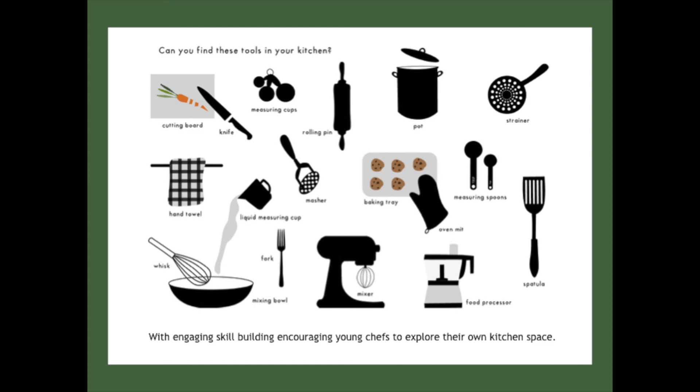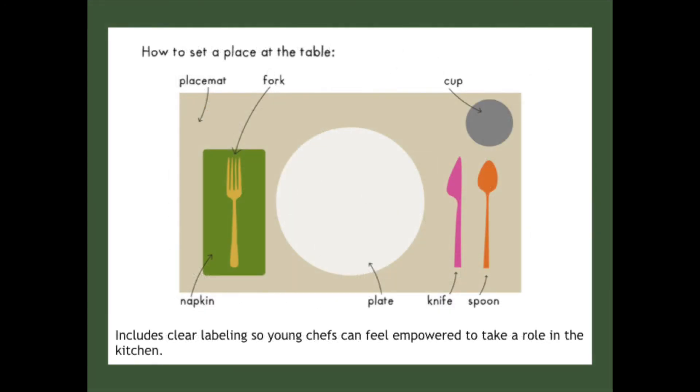Can they find the spoon in their kitchen? Can they find the cookie sheet or baking tray in their kitchen? The rolling pin? The cookbook also offers clear labeling throughout, so young chefs can feel empowered to take a role in the kitchen. This is a fun example of how kids can learn the proper way to set a place at the table, and I'm sure mom and dad won't mind that.